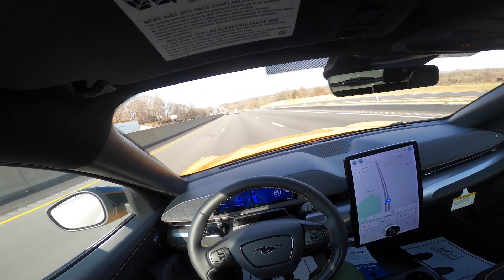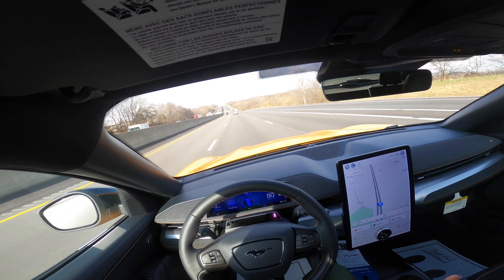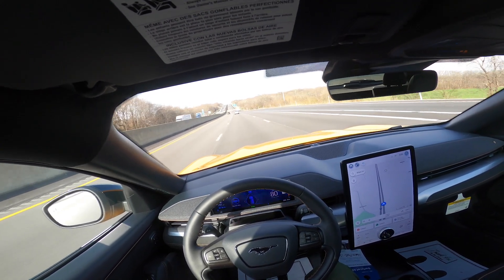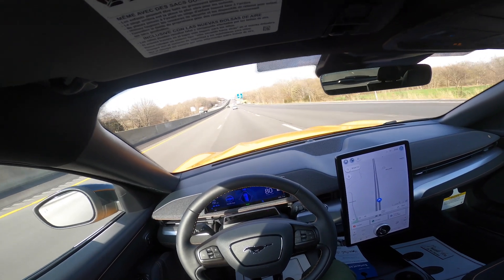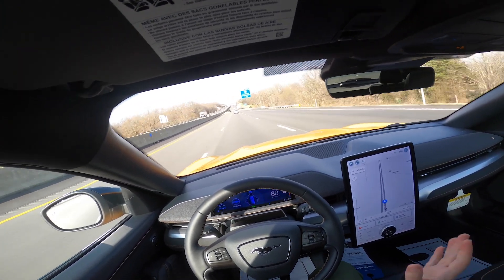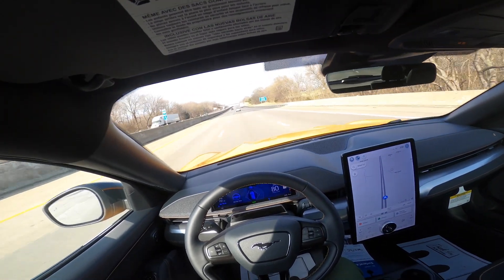Another nice feature is it'll actively tell you when you can change lanes. My guess is that it's taking information from the blind spot system, and it's able to tell you where the vehicles are around you on the road.